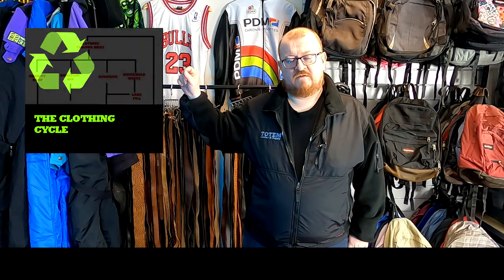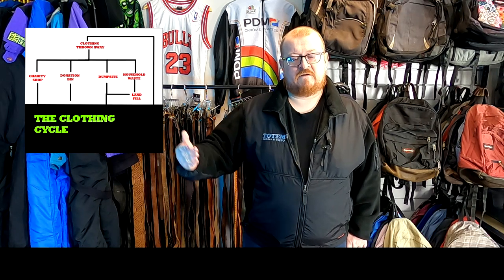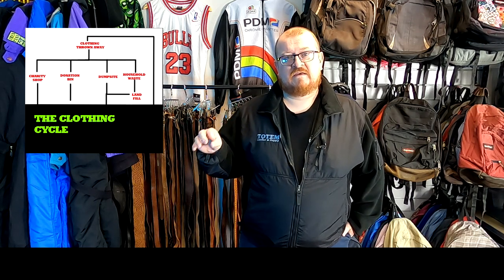Starting from the top — the charity shop. We know how these work, nice and simple. You take your clothes off to the charity shop, they take out what they want and then it'll either get sold to the customer or ends up in a rag mill. The important thing to know is charity shops are a business — their job is to make money for that charity. So if you take a load of stuff from Primark and one piece of Nike, the fair chance is they're going to take the Nike out and then all the rest of it gets pushed aside.